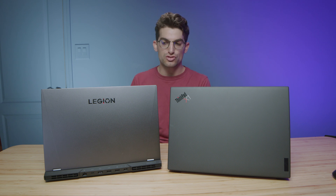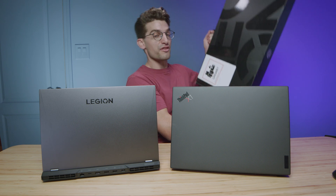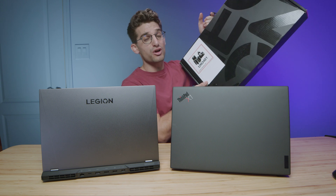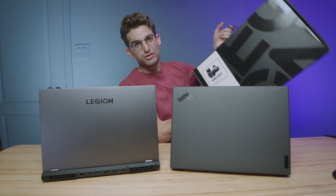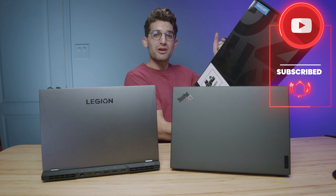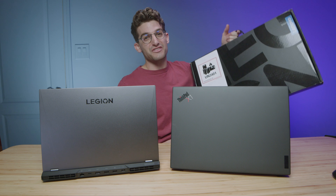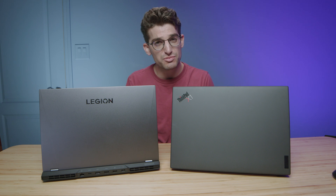Lenovo has sent over three Legion 5 Pros, and as soon as we pass 100,000 subscribers, we're going to be giving one away — so make sure you subscribe, share this video, and drop a like. Before we jump into the performance benchmarks, both laptops have great upgrade paths: you can upgrade both RAM sticks and have access to two M.2 slots on either machine.